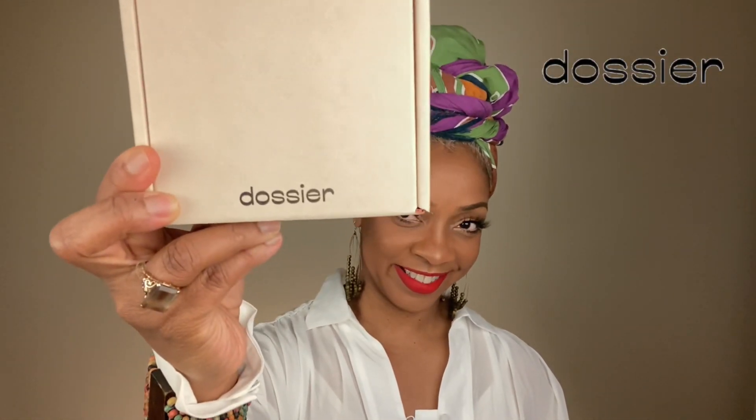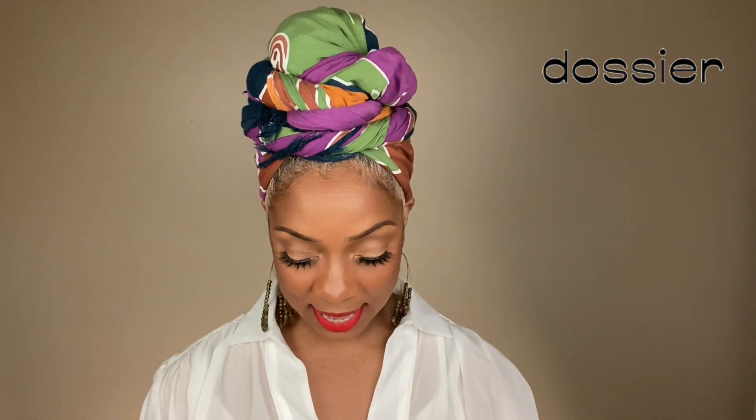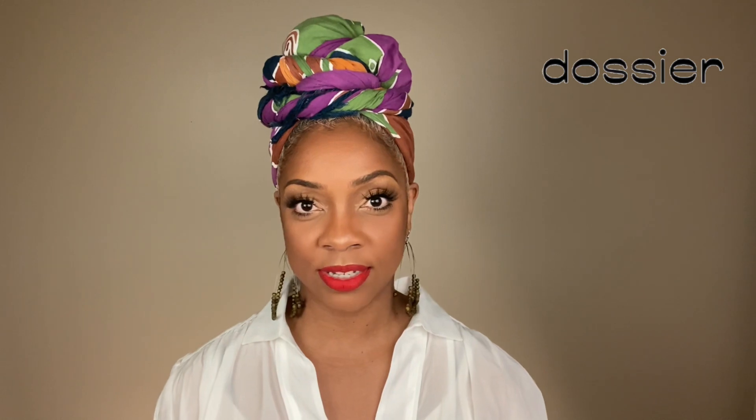First on the list is going to be my Dossier. I love this product. I was so glad that these guys reached out to me because I love perfumes, colognes — I love those type of things. It's really cool to have a product that you don't have to spend a lot of money on, but it smells a lot like the original fragrance.